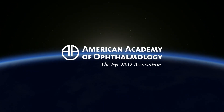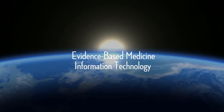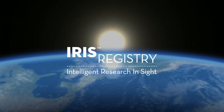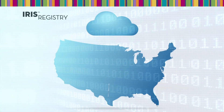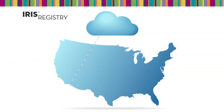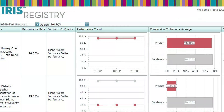The American Academy of Ophthalmology is launching a new quality of care initiative that combines the power of evidence-based medicine and information technology to improve patient care. The IRIS registry is the nation's first comprehensive eye disease clinical registry. This centralized data repository and reporting tool uses electronic health records to aggregate patient data and perform statistical analysis that enables ophthalmologists to improve patient care.